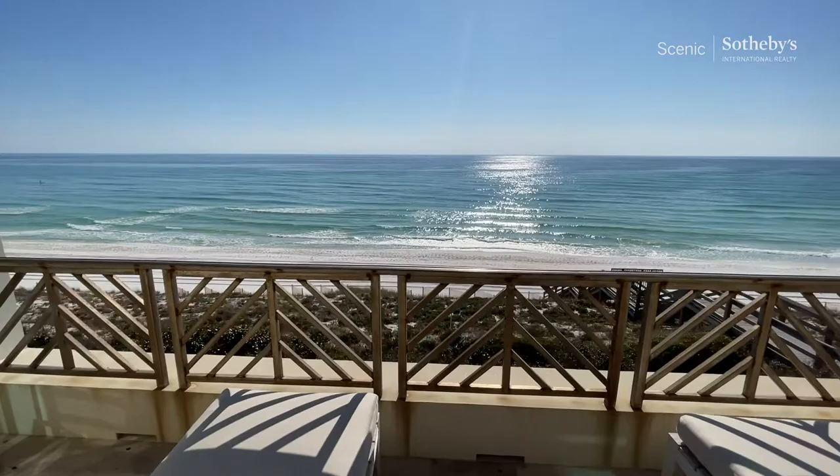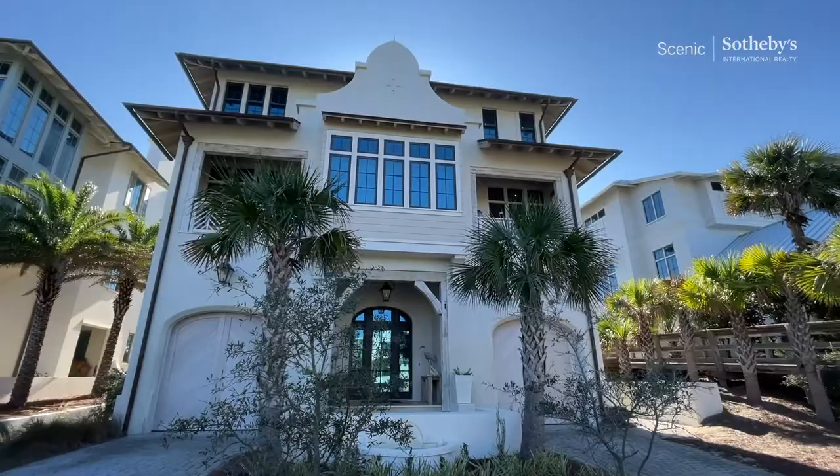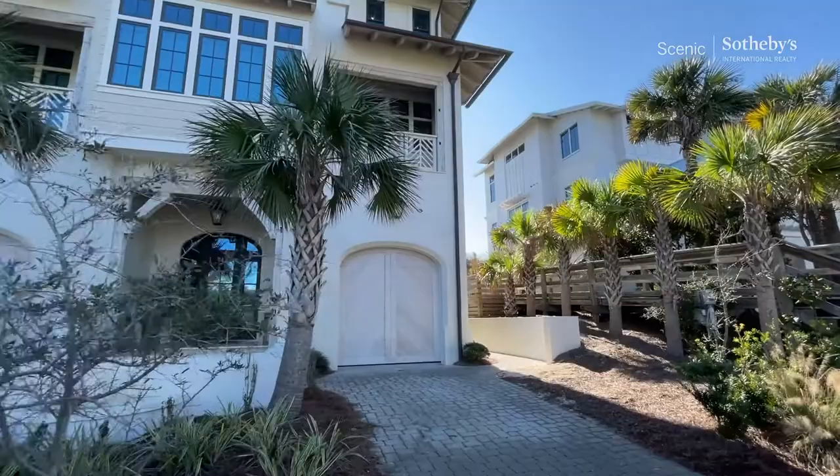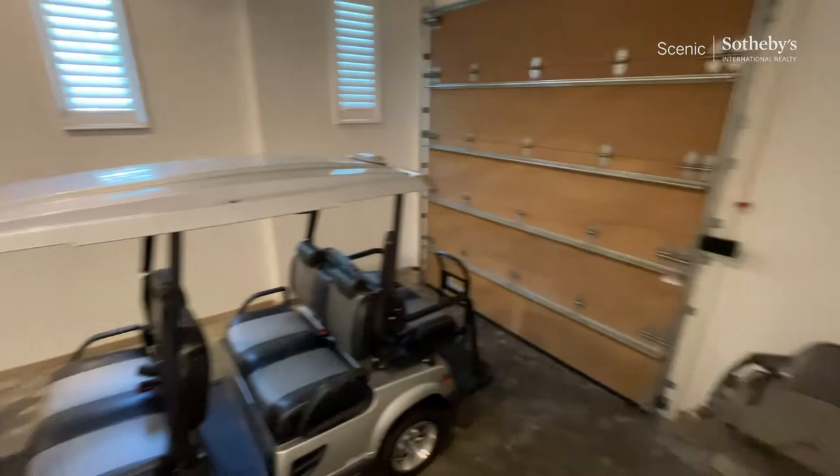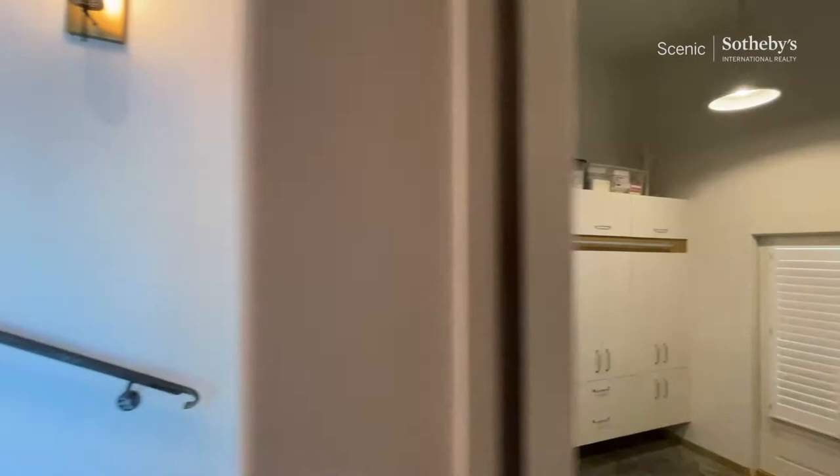Absolutely gorgeous architectural design done by Domenbach Architects. This home is in The Retreat, which is all south of 30A. A lot of love went into this house — one of my absolute favorites. You come in and we've got two car parodies with split bays. The house is high and tight, beautifully done. A tremendous amount of room for storage, and just the level of detail of this house is truly spectacular.